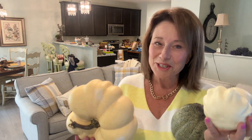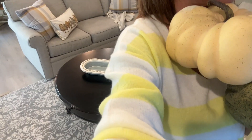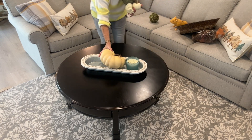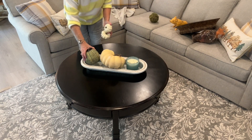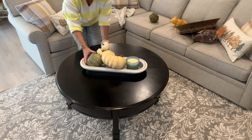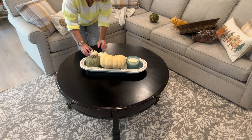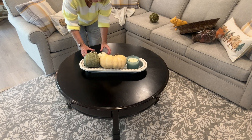I brought with me about three or four bins of all my extra pumpkins — they're in the garage. I just went and got some that didn't have any orange in them. So I have two little cream ones — it's like a really mild butter color — and then I've got a green one. I'm just going to place those in the tray.